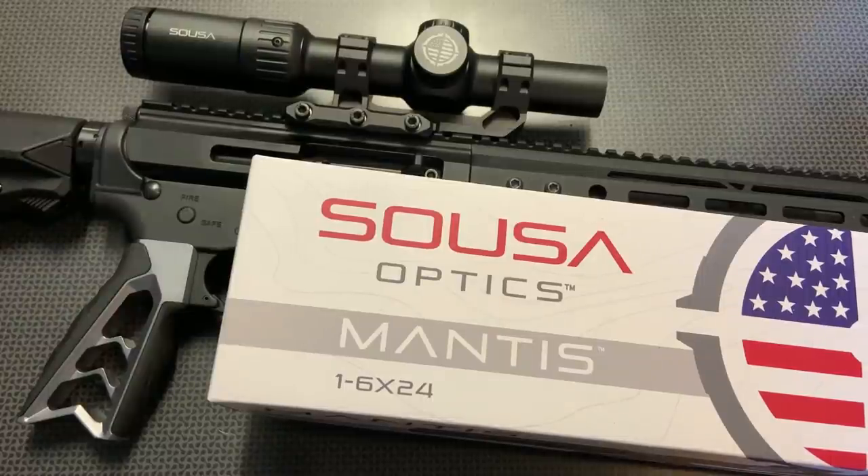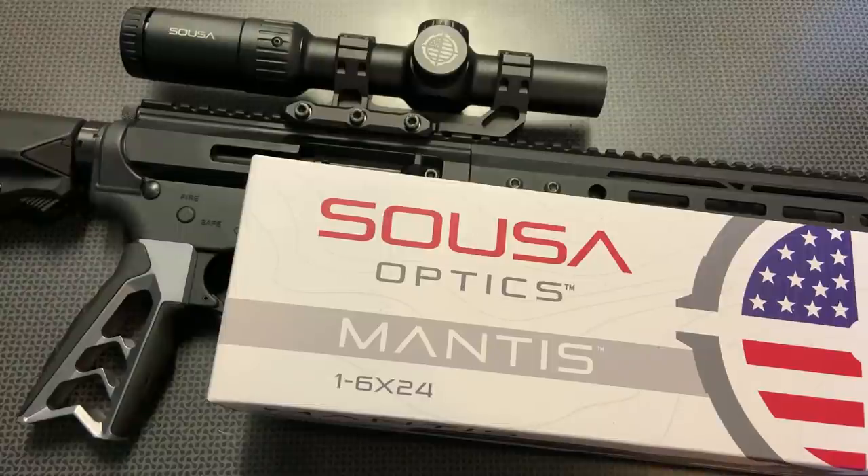I reviewed one of their red dots before that OpticsPlanet sent out to the channel and I found it very impressive with an interesting set of features, including some coatings on the front that did not block IR transmission, making it a perfect micro dot for a handgun or similar platform that you were going to be using with night vision and an IR device. So I was really impressed and I wanted to try out some more of their products, so OpticsPlanet sent out the Mantis 1-6.